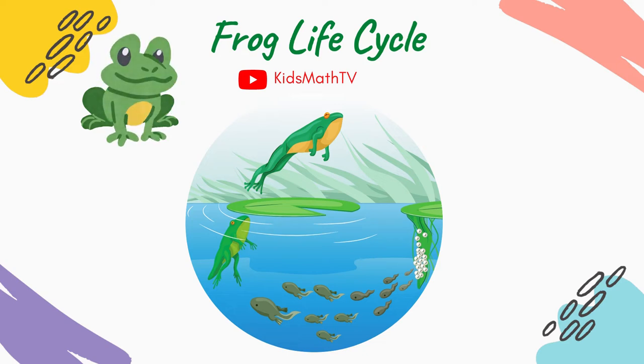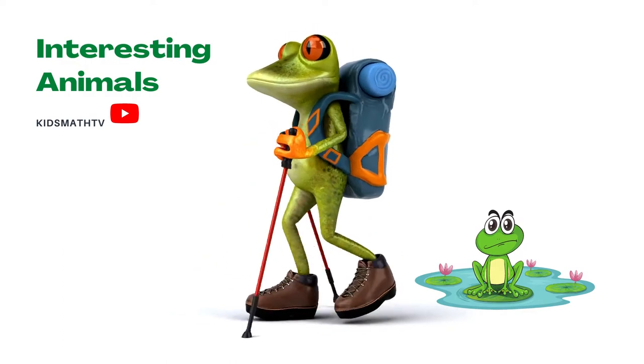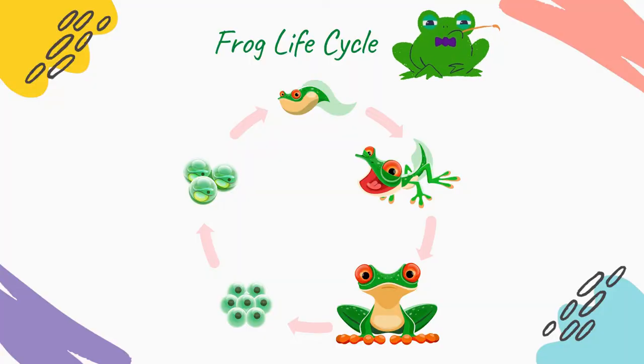Frog Life Cycle. Frogs are interesting animals which children learn about through stories. They are often presented as fun creatures living on insects trapped through their long tongues. Did you also know that frogs actually have an interesting life cycle?